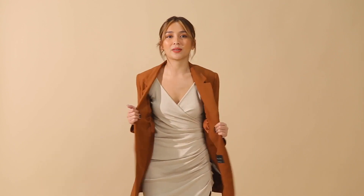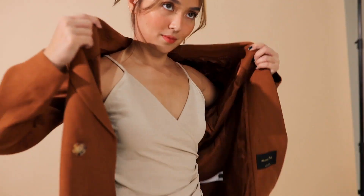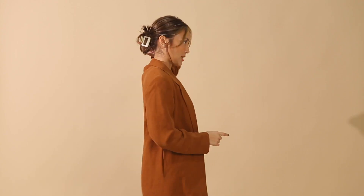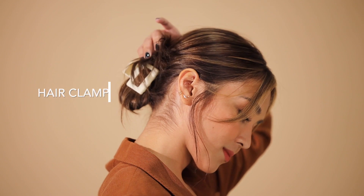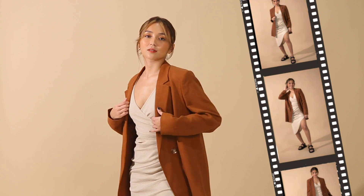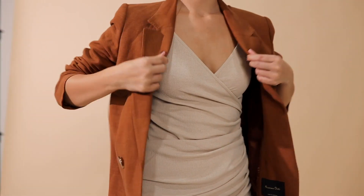If you want to put something on top of this dress when you feel cold, this linen blazer is perfect for that. It's very light — you might think just because it's a blazer it's too heavy or too hot, but since it's linen it's very breathable. For your hair, we use a hair clamp instead of a ponytail just to make it look more effortless. For lipstick, we used a terracotta color because it goes well with the neutral tones. It's very comfy, very chic, and very classy.